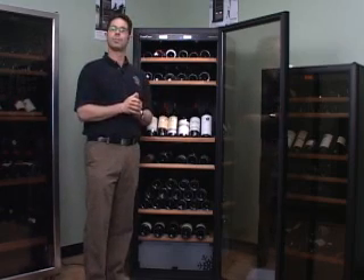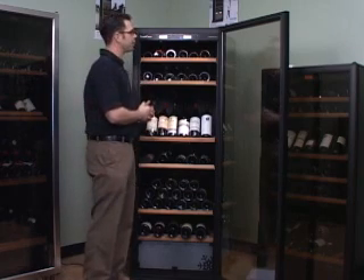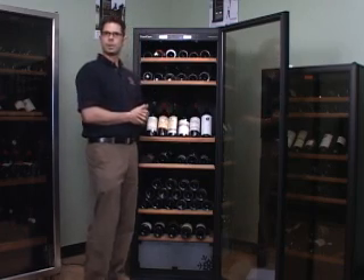Yurikovs are the top of the line when it comes to wine cellars. They've been around for 30 plus years, these cabinets are made in France, and they're made to mimic the old French caves where wine was originally stored. So, how do they do this? Well, let's take a look.